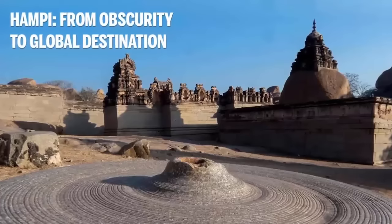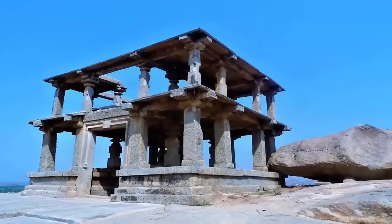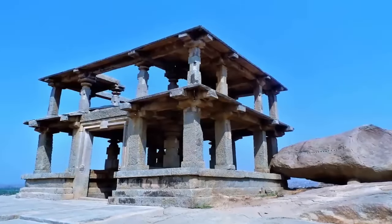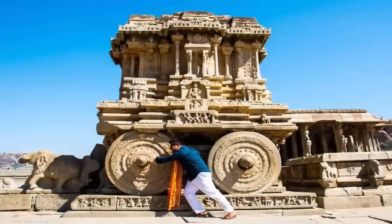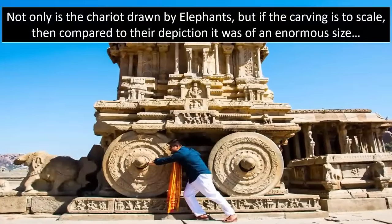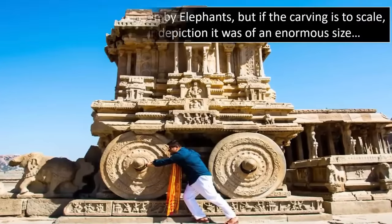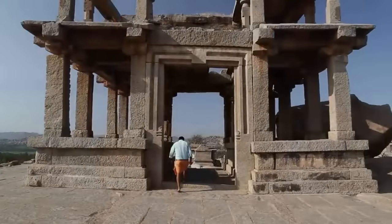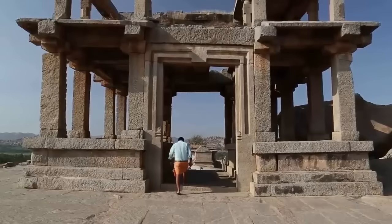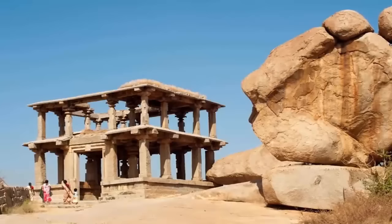How can one peer upon sites such as Hampi, or indeed others — Pumapunku, Giza, Petra — sites created with such accuracy that to suggest they were created with soft metal tools or with the use of primitive measuring equipment is simply absurd? Furthermore, none of these ruins would be possible simply with the use of the human eye. The only logical explanation is that, just like modern-day stonework, the stones were indeed machined — cut to such a high quality using precision tools. Only then were they placed where they lay today.